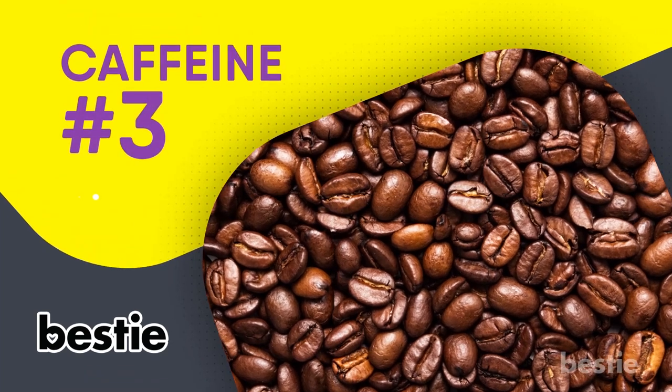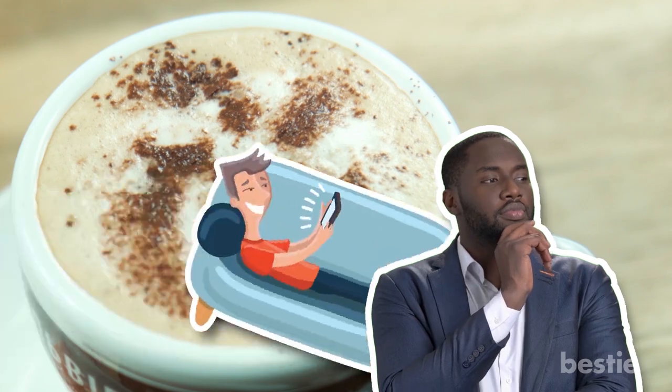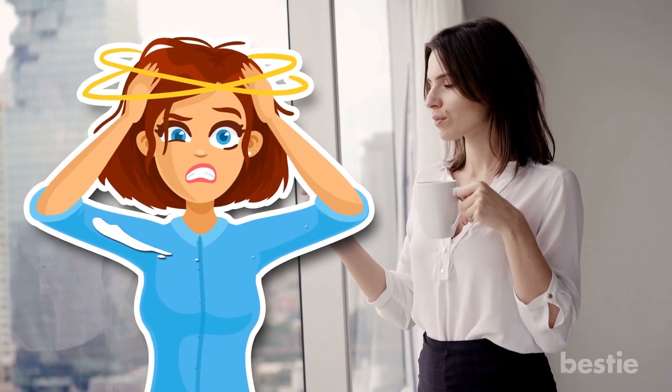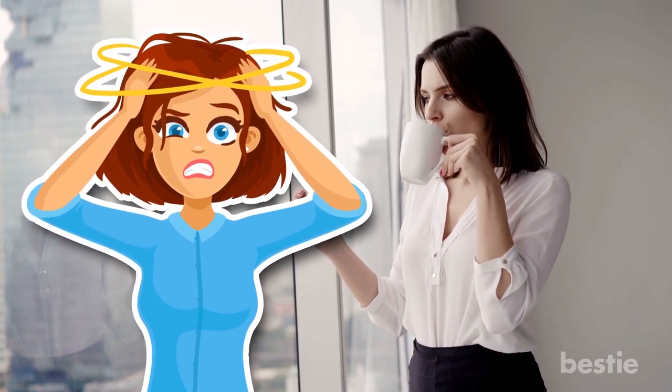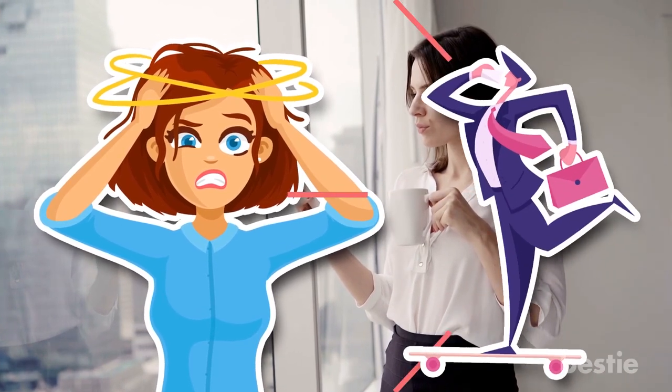3. Caffeine. We're going to go out on a limb here and make the assumption that there are probably more than a few avid coffee drinkers listening to this video right now. For all of you folks who can't imagine starting the morning without your daily cup of joe, the good news is that coffee might be doing more to benefit you than just simply making you more awake and alert.